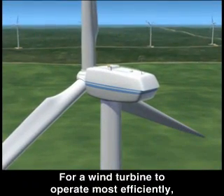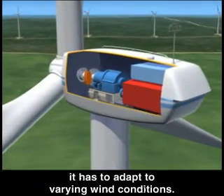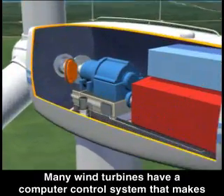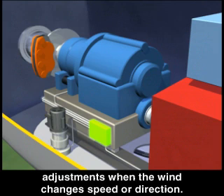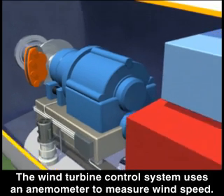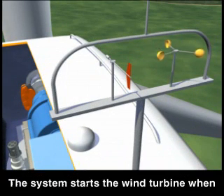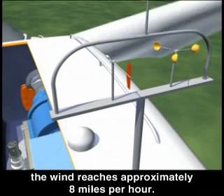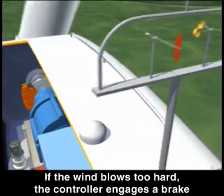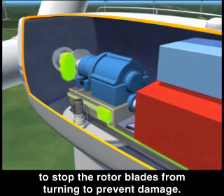For a wind turbine to operate most efficiently, it has to adapt to varying wind conditions. Many wind turbines have a computer control system that makes adjustments when the wind changes speed or direction. The control system uses an anemometer to measure wind speed, starts the wind turbine when the wind reaches approximately 8 miles per hour, and if the wind blows too hard, the controller engages a brake to stop the rotor blades from turning to prevent damage.